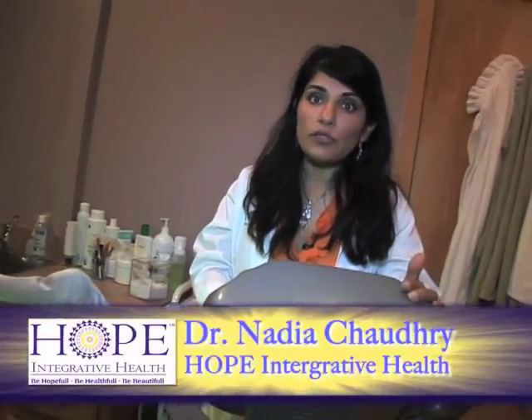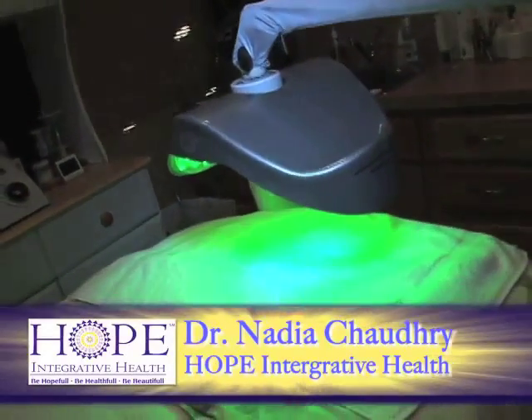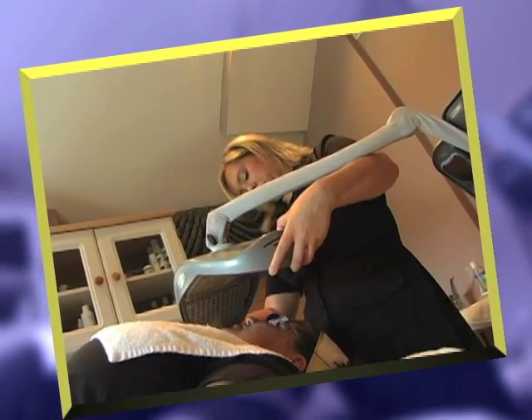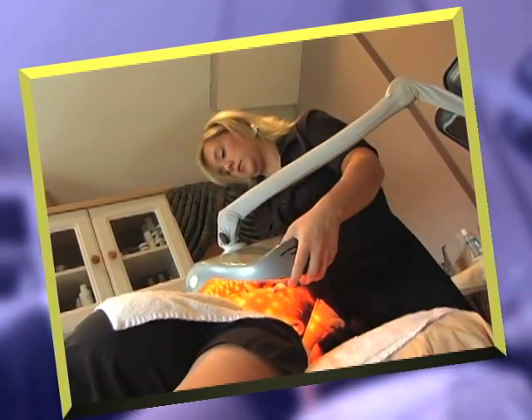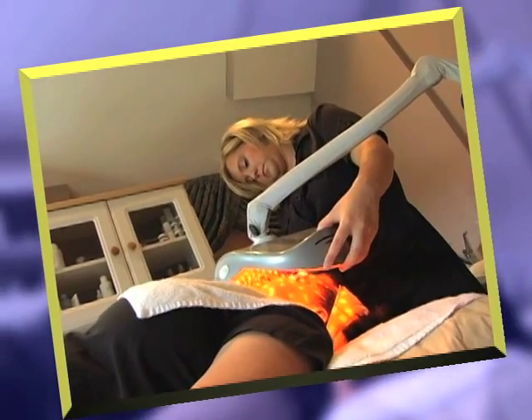This is one of our light sources — an LED light that complements the lasers we use in our practice. The main utility is in wound healing when we're doing more aggressive laser treatments, such as the Fraxel or photodynamic therapy. It's fabulous for ensuring accelerated and gradual rebuilding of the skin without downtime for our patients.